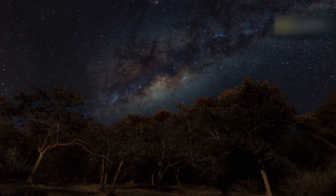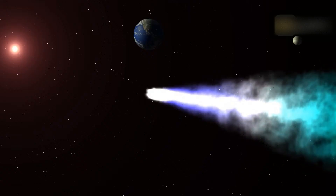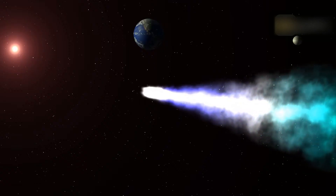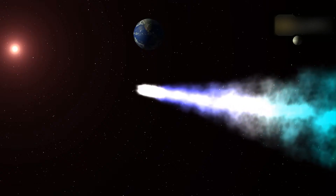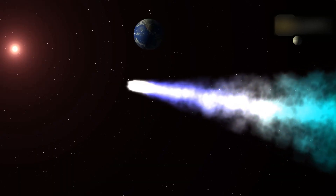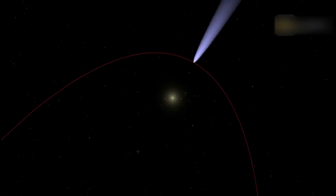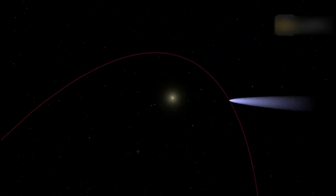The shower is named after Eta Aquari, one of the stars within the constellation. The Eta Aquarids is one of two meteor showers created by debris from Comet Halley. The Earth passes through Halley's path around the Sun a second time in October, creating the Orionid meteor shower, which peaks around October 20th. Comet Halley takes around 76 years to make a complete revolution around the Sun, and the next time it will be visible from Earth is in 2061.